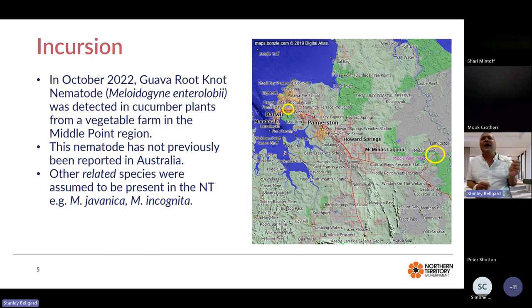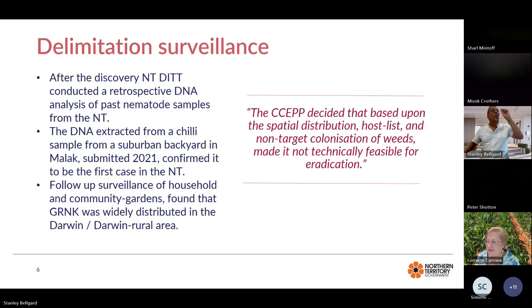You can see a picture of the Darwin rural region with Middle Point circled in yellow, and I've also highlighted a little circle in Darwin. Because when we made the discovery, we were able to do some retrospective analyses. With previous root-knot nematode samples, we keep the DNA extracted from individual females frozen in our collection. When we ran a retrospective sample from Darwin suburbs from 2021, we discovered that guava root-knot nematode was actually present there in 2021, and it remained undiagnosed until October 2022.